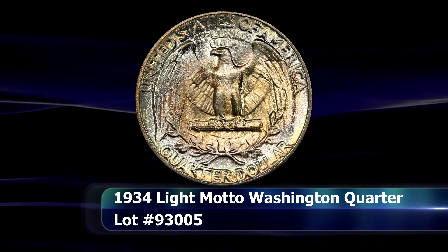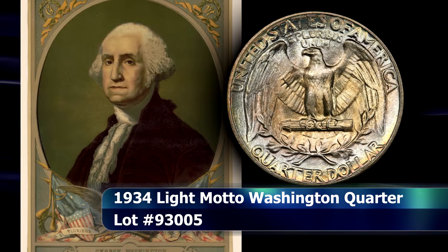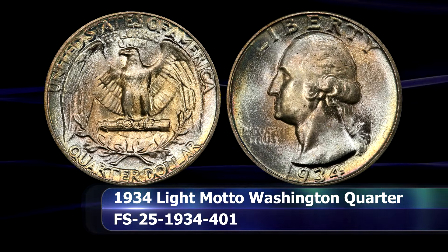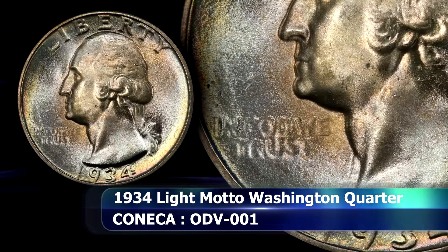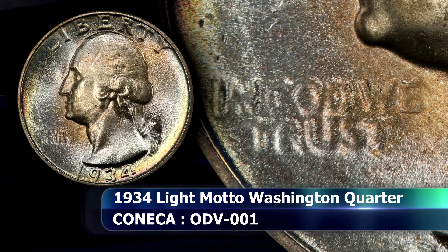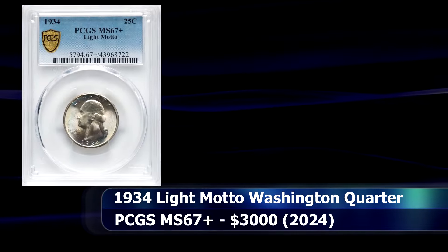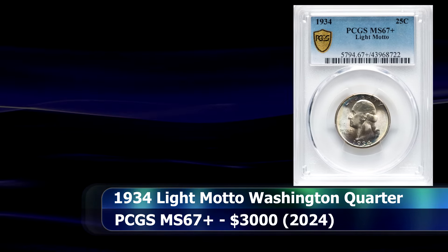As for the 1934 quarter, there are no fewer than three design varieties for the obverse employed in that single year, known as the light, medium, and heavy motto coins. The light motto is easy to spot as the motto 'In God We Trust' is, on most coins, barely legible. The example of the light motto variety seen here is graded by PCGS as MS67 Plus and at auction was sold for $3,000.